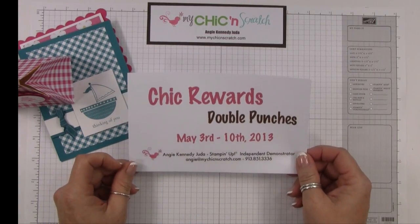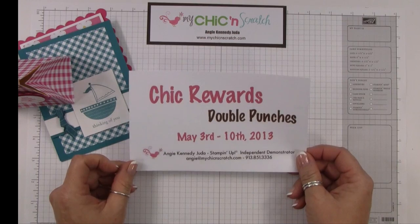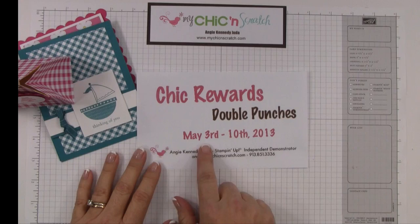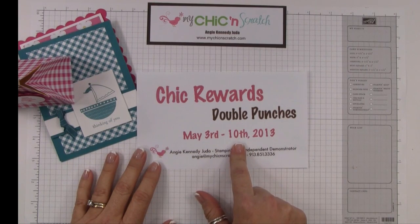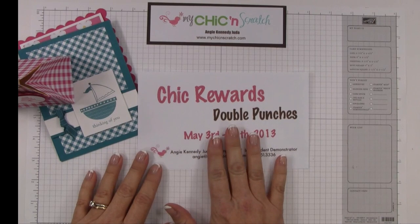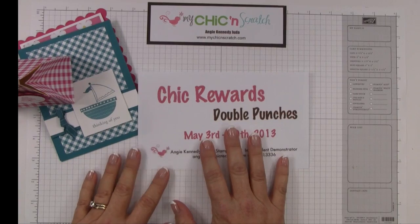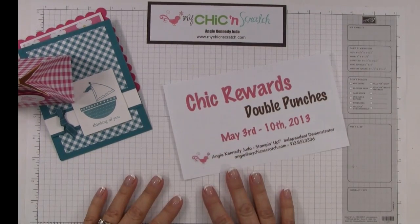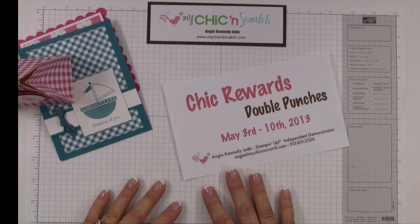Back to today's post — I have changed my reward punch card to be called Chick Rewards. I'm offering double punches from today, May 3rd, until next Friday, May 10th. Everything is really staying the same, I've just changed the name from Reward Punch Card to Chick Rewards — I think Chick Rewards sounds so much cuter! You can check all of this out on my blog. Have a great weekend, thanks a lot, bye!